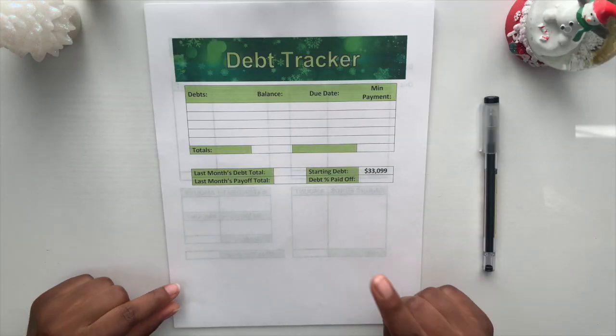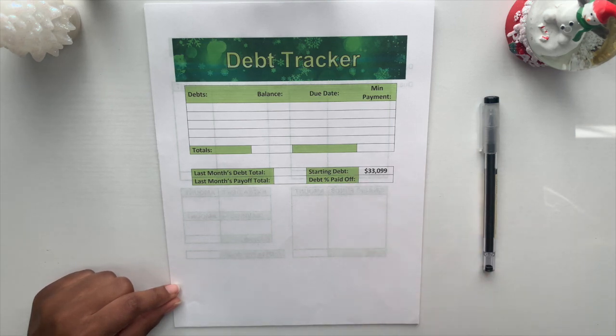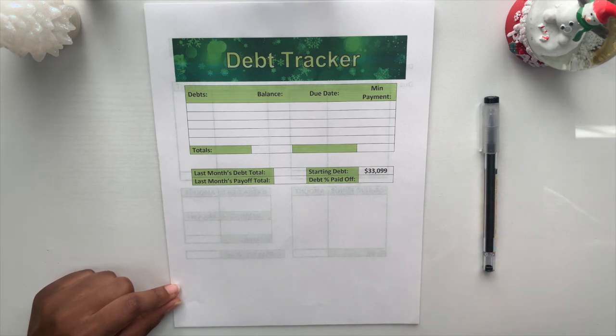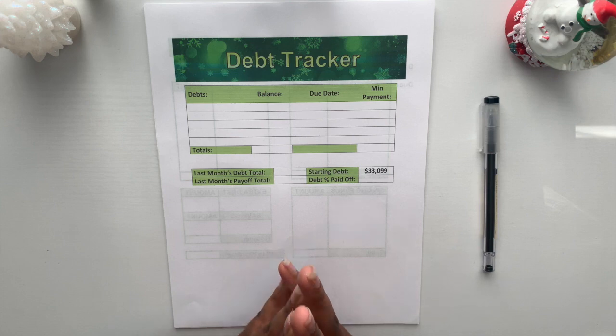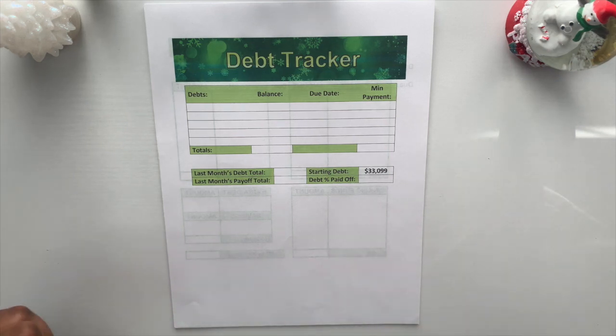This debt tracker sheet is available within my budget kit on my Etsy. If you are interested in this sheet or any of the other sheets I've showcased on my channel, the link to my Etsy shop is always down below. As always, your support is greatly appreciated.